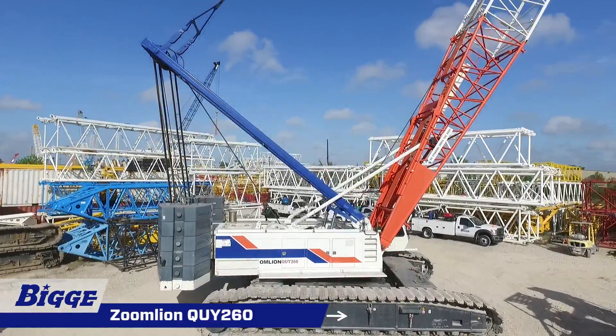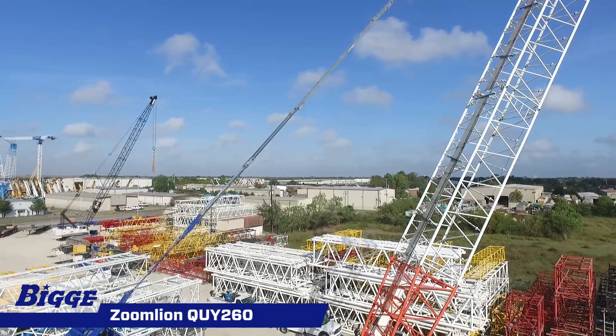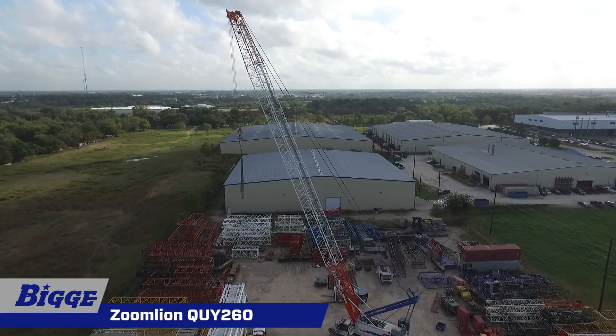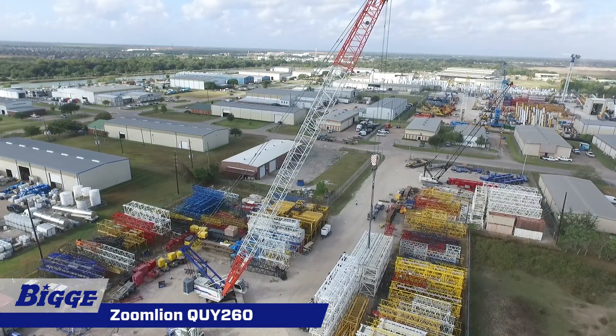Zoomline demonstrates its forward thinking for heavy lifting with the QUY-260. This crane, comprised of U.S.-built components, has a maximum lifting capacity of 285 U.S. tons, with a main boom length of 270 feet.